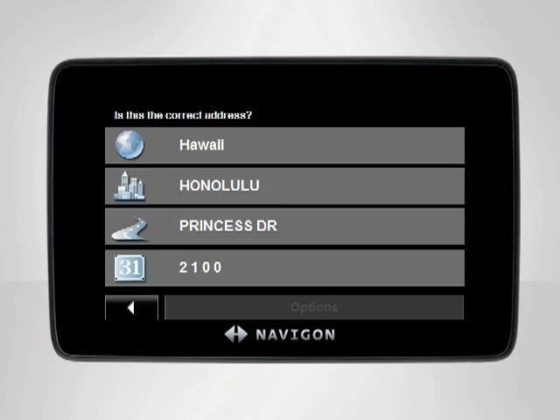Is Honolulu, 2100 Princess Drive correct? Yes. Navigation will start now.